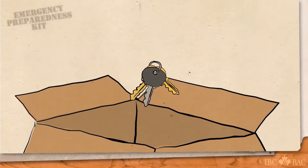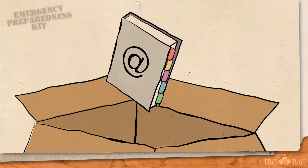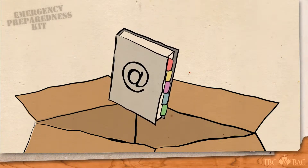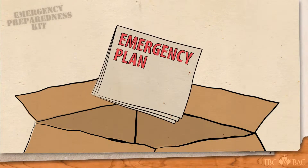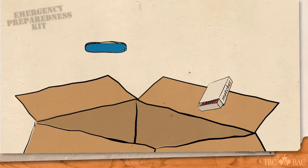An extra set of keys for both your car and your home. Some cash. And contact information for friends and family, as well as a copy of your emergency plan. Be sure to add anything else that is important to your family.